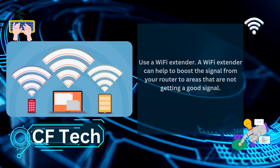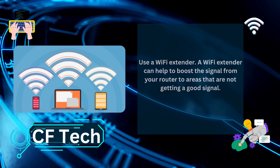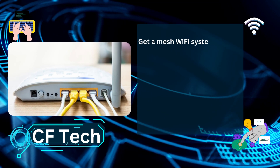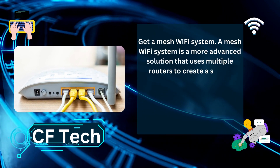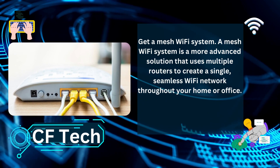Use a Wi-Fi extender. A Wi-Fi extender can help to boost the signal from your router to areas that are not getting a good signal. Get a mesh Wi-Fi system. A mesh Wi-Fi system is a more advanced solution that uses multiple routers to create a single, seamless Wi-Fi network throughout your home or office.